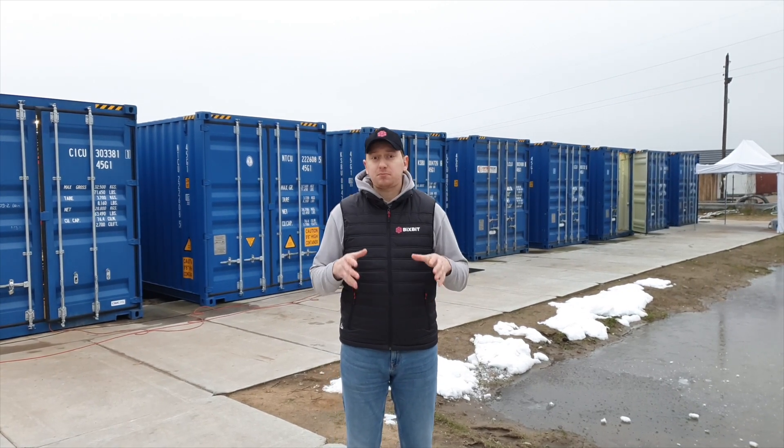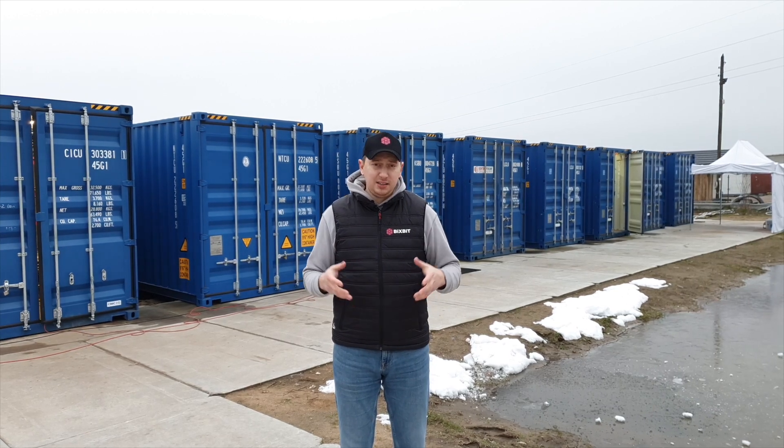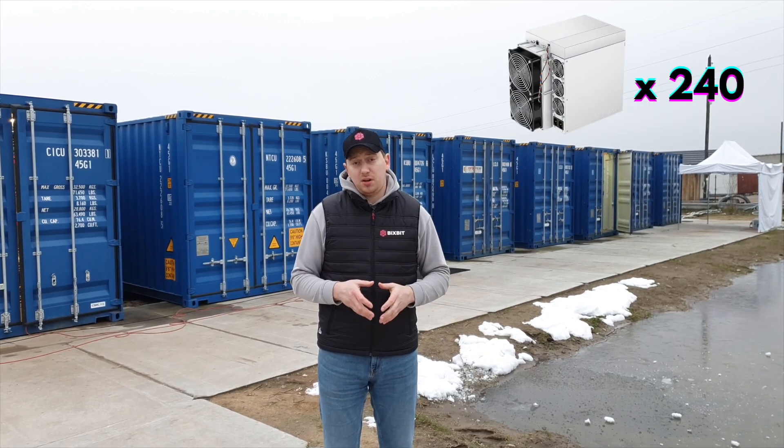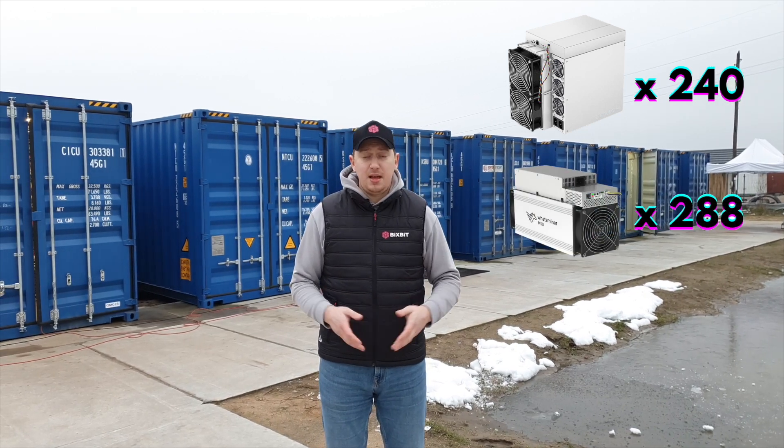These immersion containers are prepared for top ASIC models from Bitmain and Whatsminer. These are S19 and M50 devices. Each container will accommodate 240 S19 miners and 288 M50 devices.